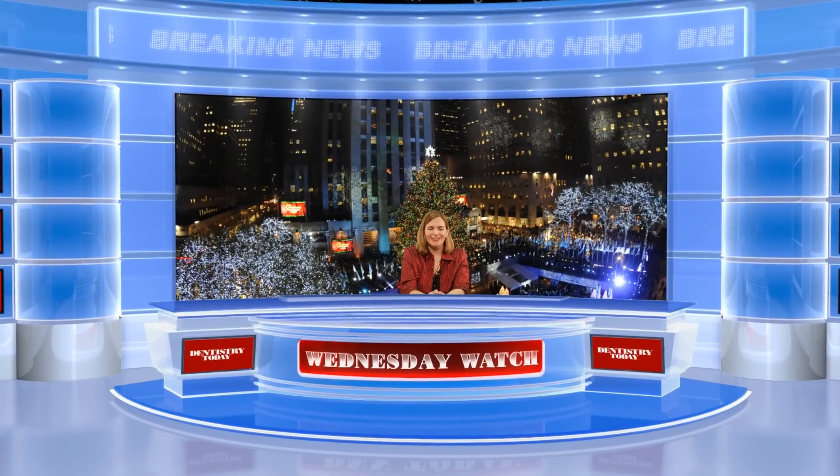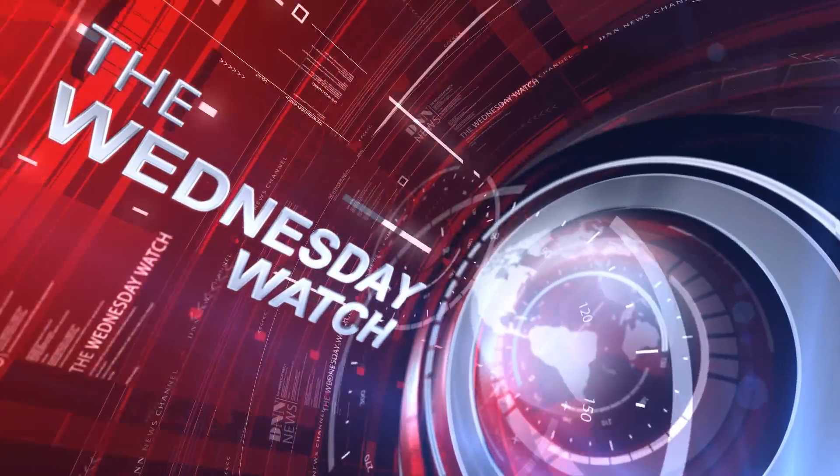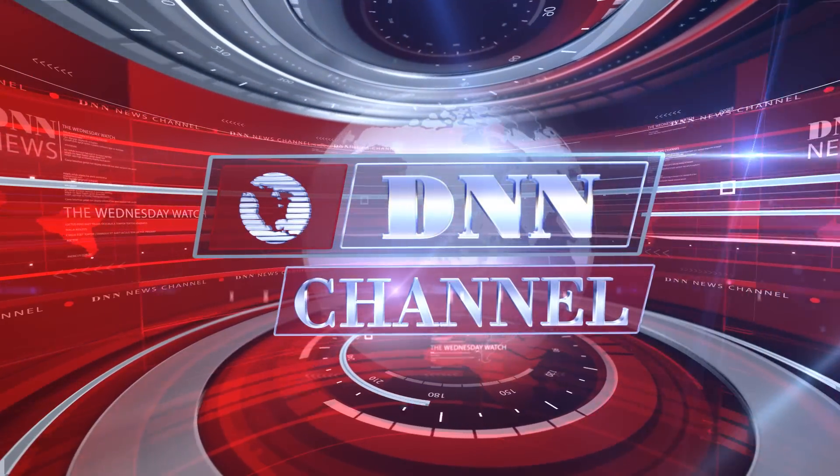Hi, I'm Allie Cook for the Dental News Network. Welcome to a special holiday edition of your Wednesday Watch. Today we have a brief broadcast for you, wishing you the best of the season and hoping that you might find some of these must-have products under your tree this year.